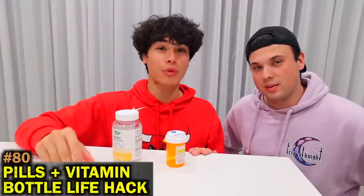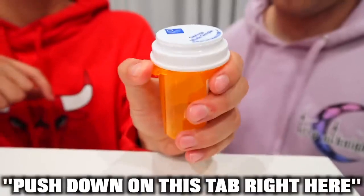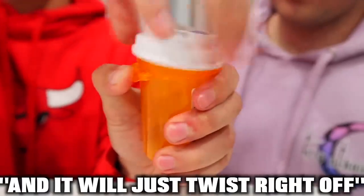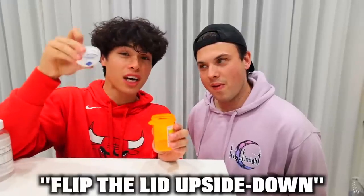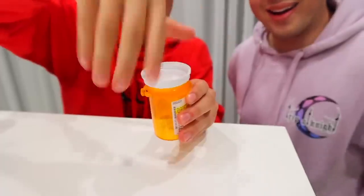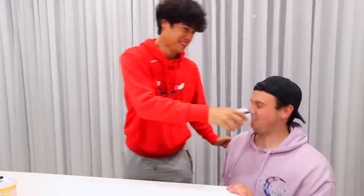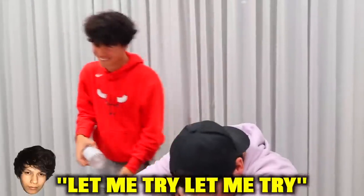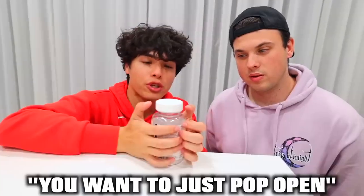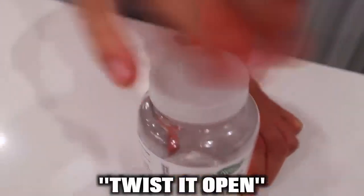I'm going to show you guys an easy way to open your pill and vitamin bottles. Pill bottles are hard to open, but you can just push down on the tab and it'll twist right off. Or flip the lid upside down and twist it on — you don't even have to push down. For vitamin bottles, instead of pushing down and twisting, just pop open the bottle and then simply twist it open.